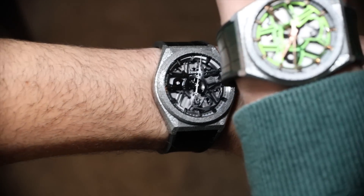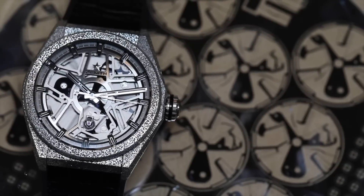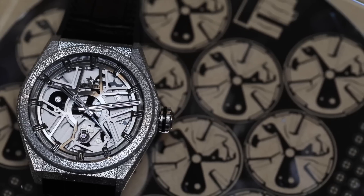Arielle Adams here with A Blog to Watch. We're with Zenith at the launch of the Defy Lab. This is a really cool movement because it's the world's most accurate, with accuracy of 0.3 seconds a day to 0.5 seconds a day for the later production models.